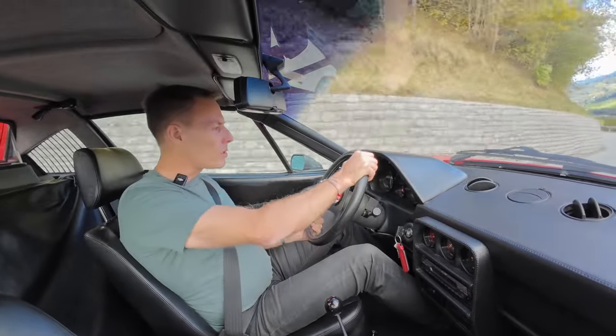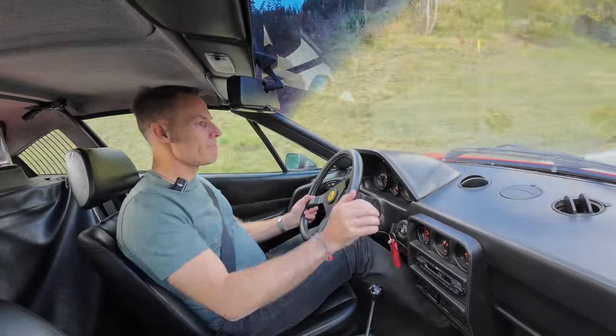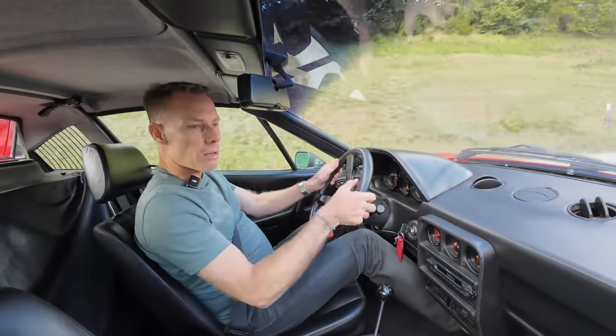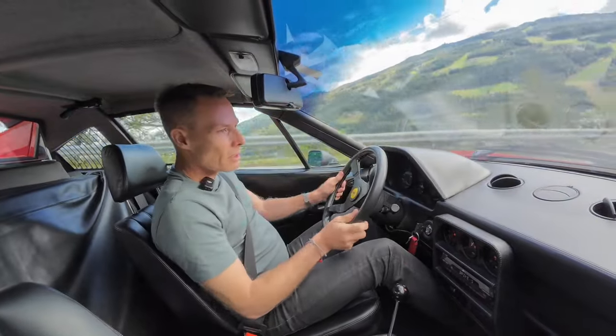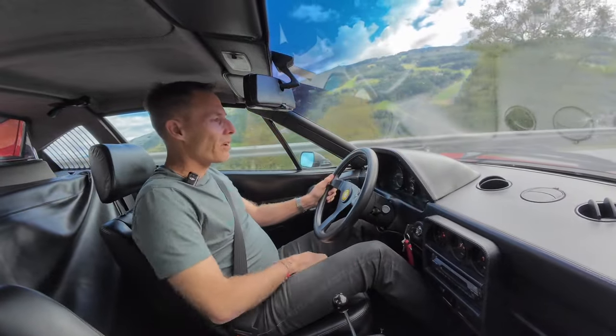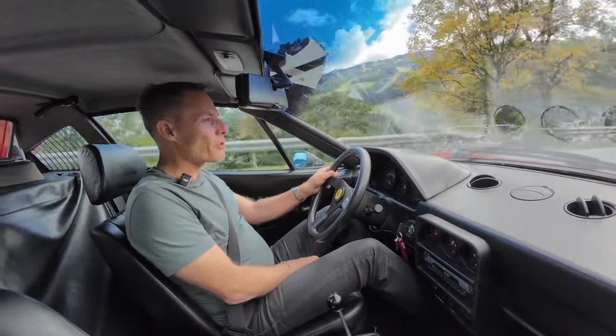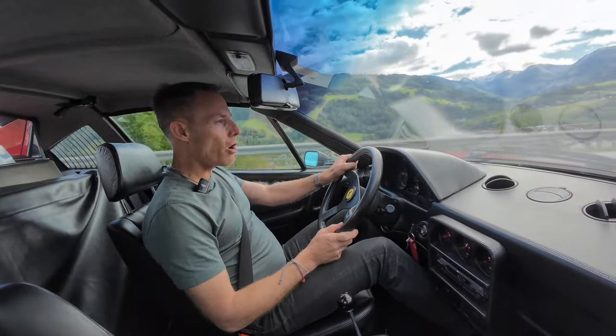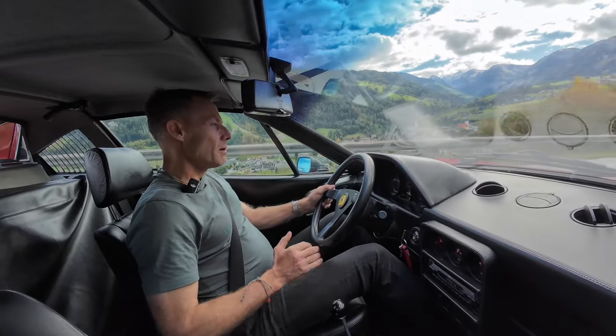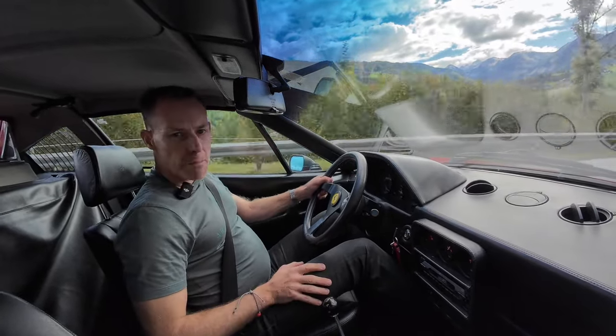Brakes on this car performance-wise may be disappointing for some people, but they're sufficient. You're not necessarily stopping from high speeds where you need real braking power, but they work well and I don't feel like I'm missing anything, because I'm not really pushing the speeds in this car.